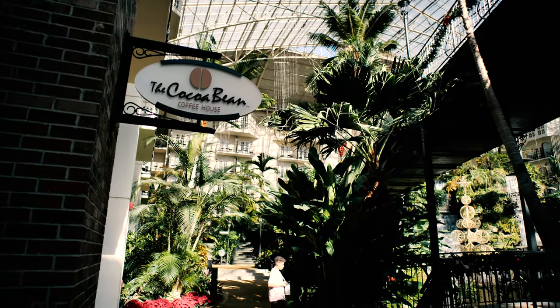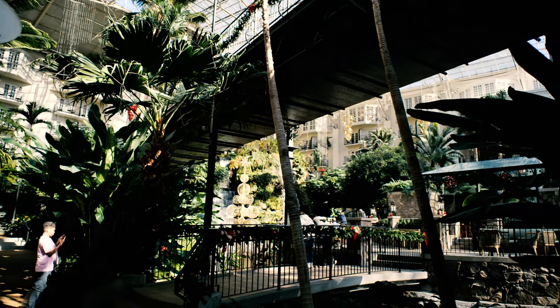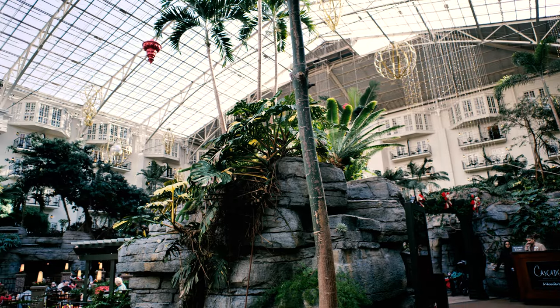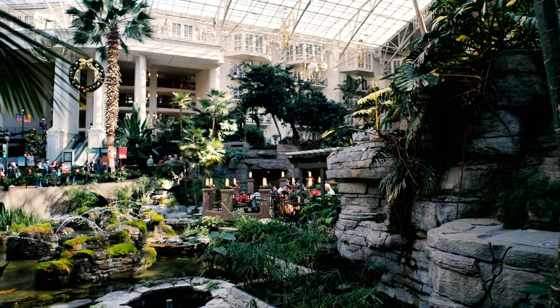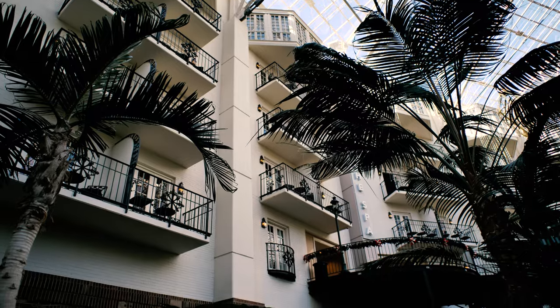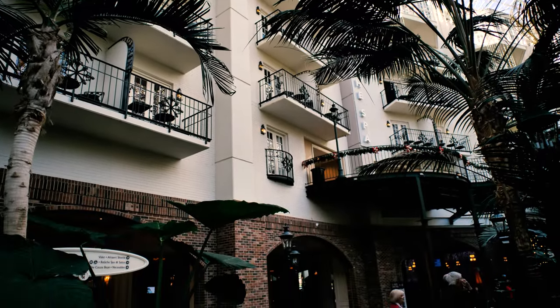I've traveled extensively all my life. I can safely say that I've stayed at easily over a thousand hotels at this point, and this one just captivates me. I've traveled the entire world and I've never found a resort and convention center that is similar in size and scale and has the beauty of this one. The most similar other property that I'm aware of is probably the Gaylord Palms in Orlando, but that is not nearly as expansive as this one.